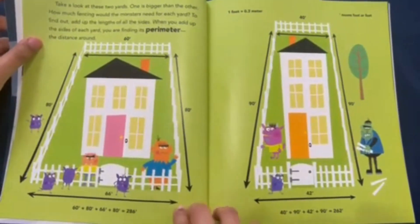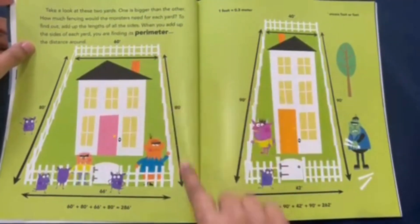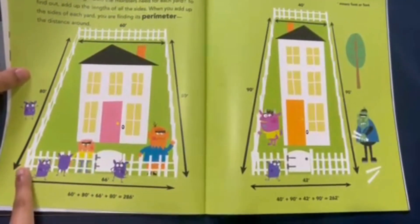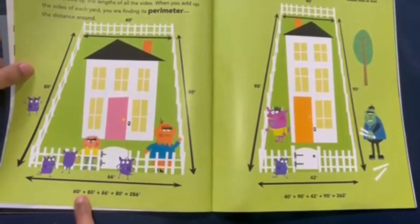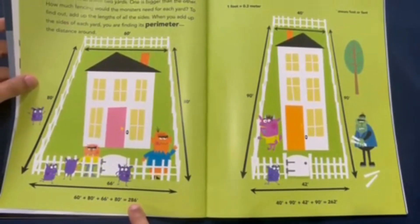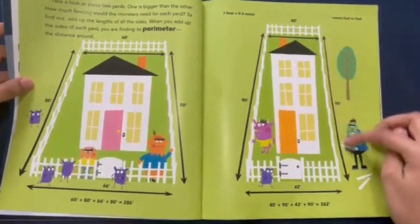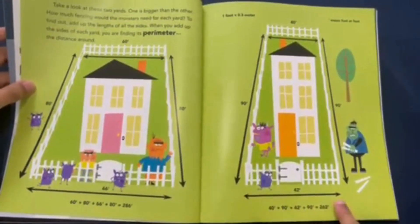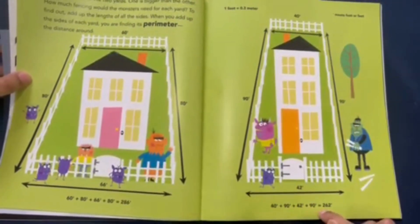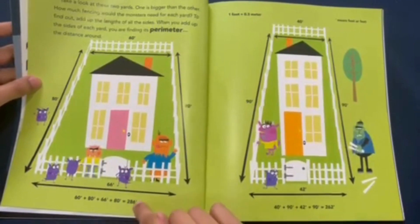Let's look at this house. On one side we have 60 units, this side is 80 units, this side is 66 units, and this side is also 80 units. So we add 60 plus 80 plus 66 plus 80, which gives us 286. And here, this side is 40 units, this is 90 units, this is 42 units, and this is also 90 units. 40 plus 90 plus 42 plus 90 is 262 units, meaning that this house is going to need more fencing.